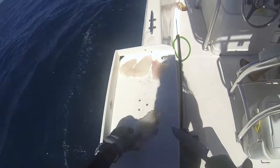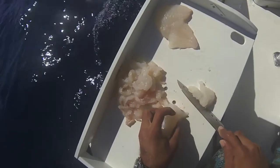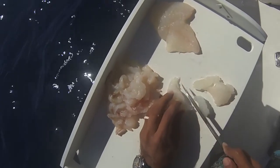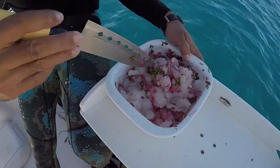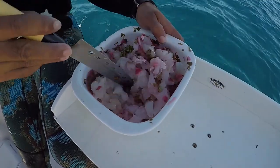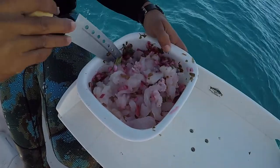We encourage you to do the same, especially when this fish tastes amazing and can be prepared in many different ways including our favorite ceviche. Thanks for watching the video. Check out the comments below for more info and also the recipe for the ceviche. And don't forget to subscribe for more free diving videos.